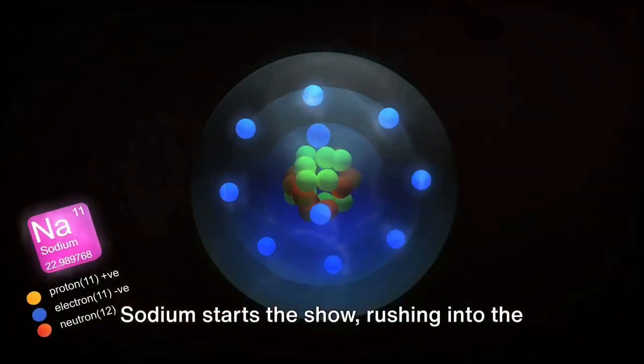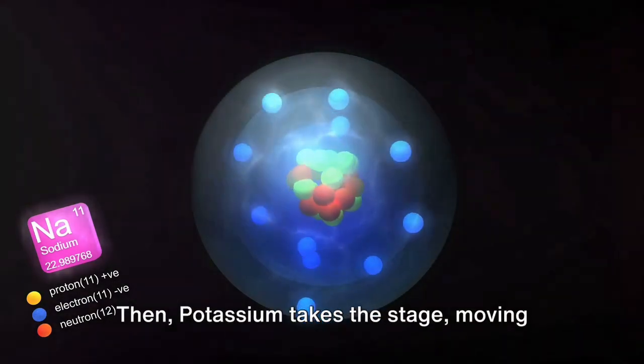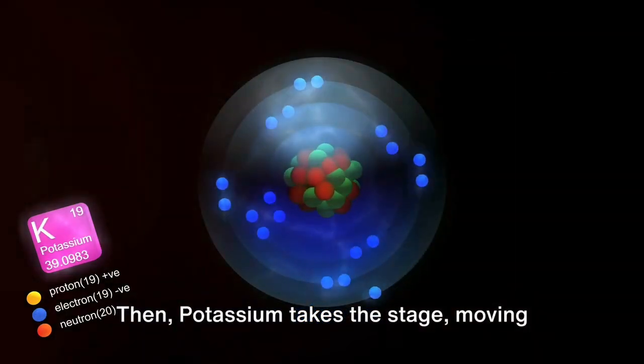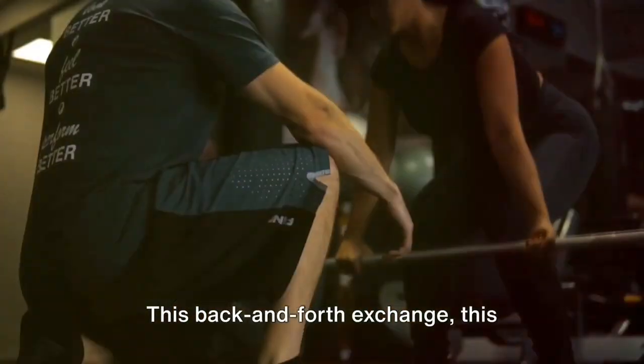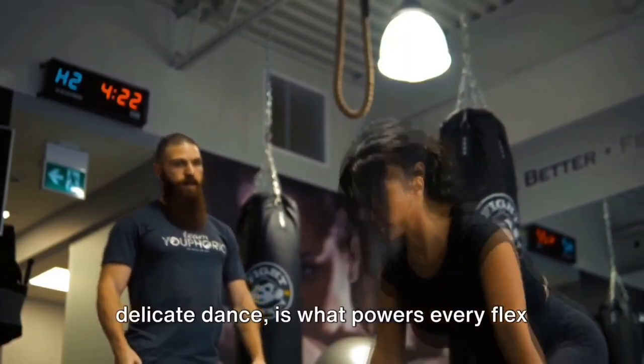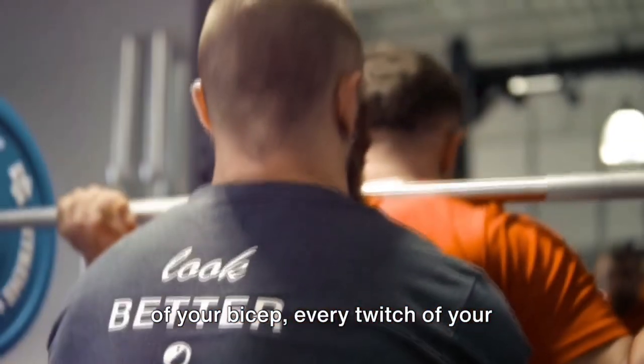Sodium starts the show, rushing into the muscle fiber and triggering a contraction. Then potassium takes the stage, moving out of the fiber to help it relax. This back and forth exchange — this delicate dance — is what powers every flex of your bicep, every twitch of your eyelid, every beat of your heart.